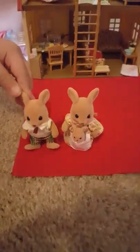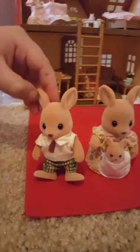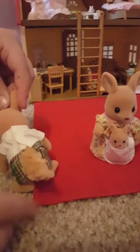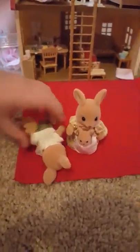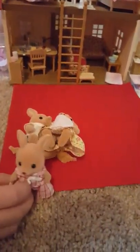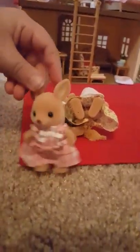Daddy Kangaroo — he's dressed in business casual. Let's see his tail; he's got a fluffy tail too. Who's next? Sister Kangaroo — big sister with a fluffy tail.